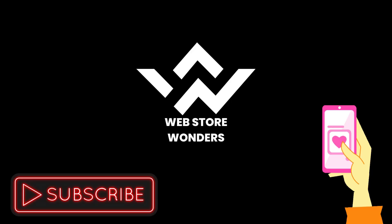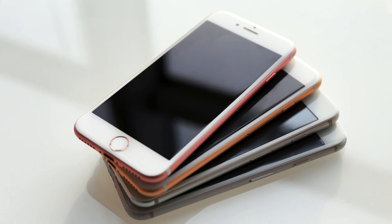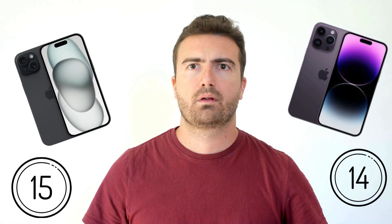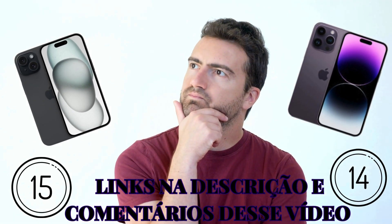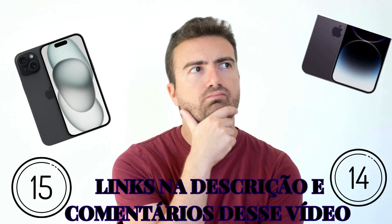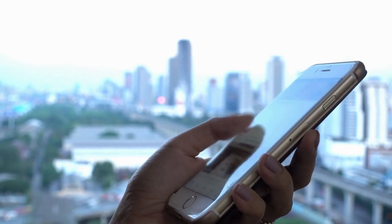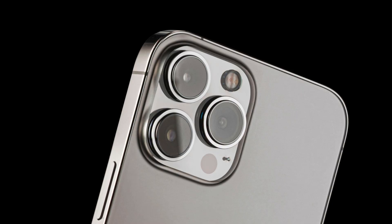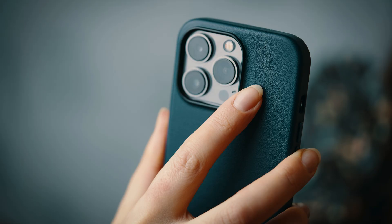Hello everyone and welcome back to our channel. Today we're excited to dive headfirst into the eagerly anticipated release of the iPhone 15 and answer the burning question on many of your minds: what is more worthwhile — buying the iPhone 14 or getting the brand new iPhone 15? We're about to analyze all the features, performance, cameras and much more to help you make the right decision. So stick around, because the answers may surprise you.